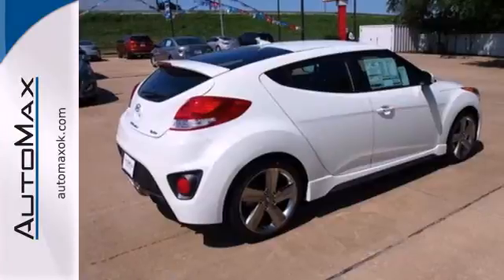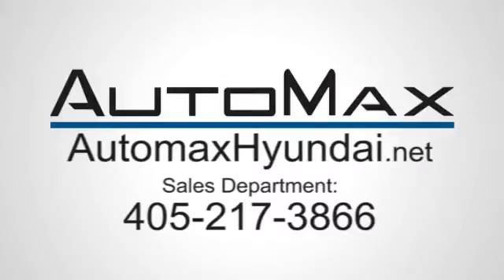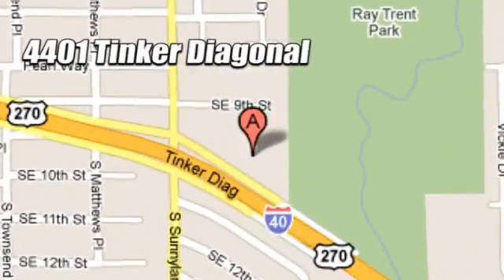Experience this incredibly original Veloster today. We work hard to serve our customers and to cultivate long-lasting relationships. Visit AutoMax Hyundai Dell City today at 4401 Tinker Diagonal in Dell City, Oklahoma.